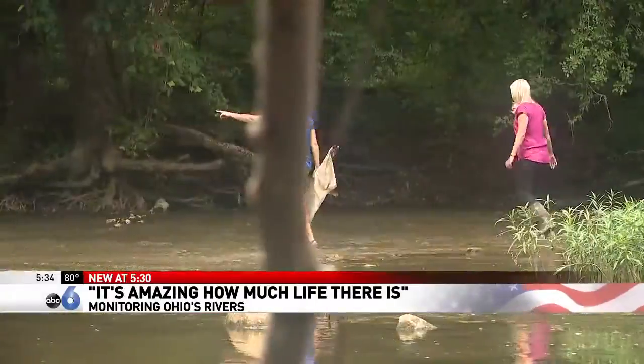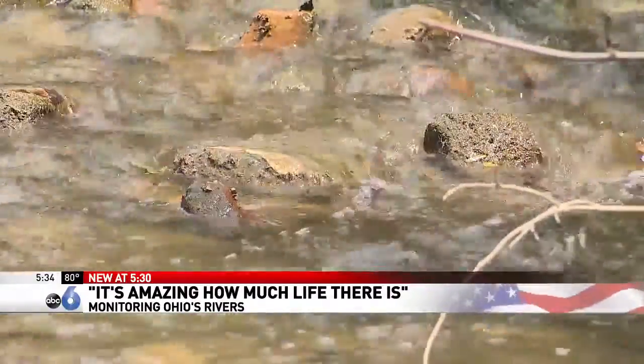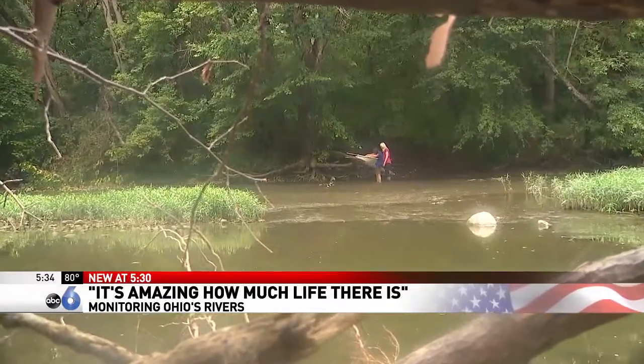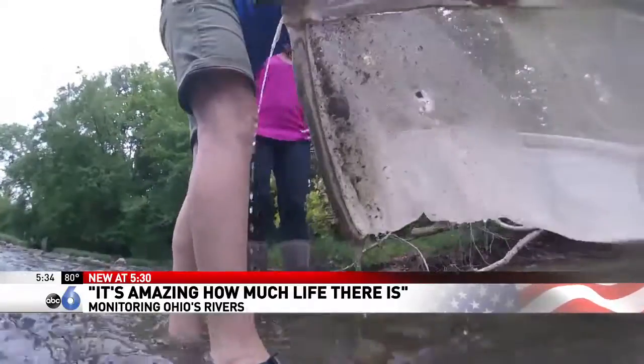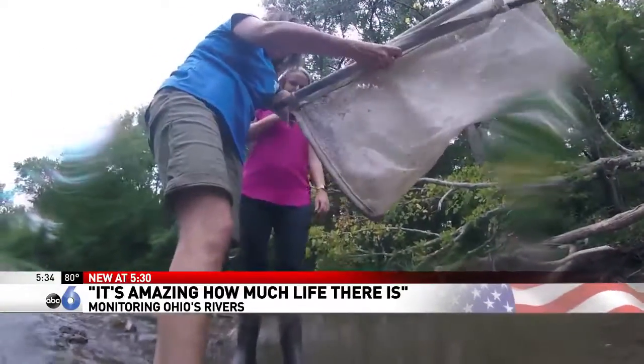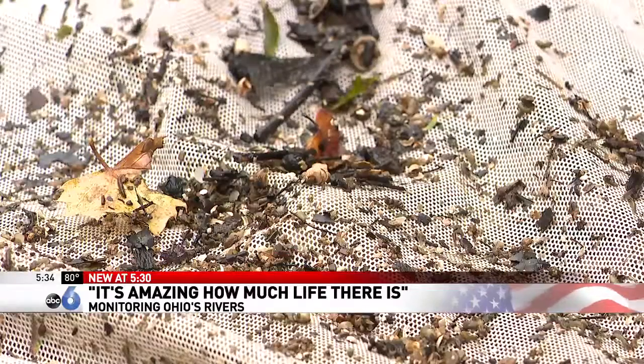Let's try right down here. We're gonna look for a Helgramite. If you look closely, that's a lot of little organisms. I know, isn't it wild? You'll find a wealth of wildlife in Big Darby Creek. It's amazing how much life there is in a square yard of river bottom.